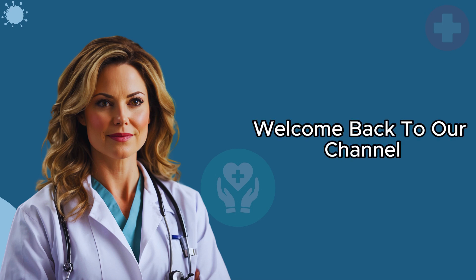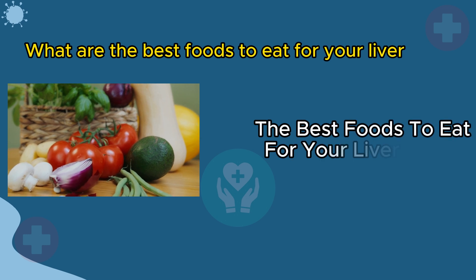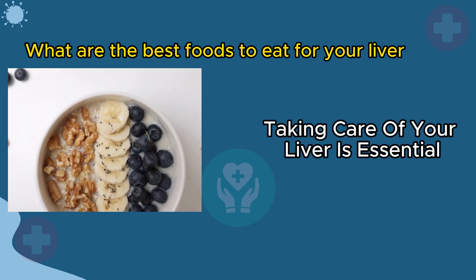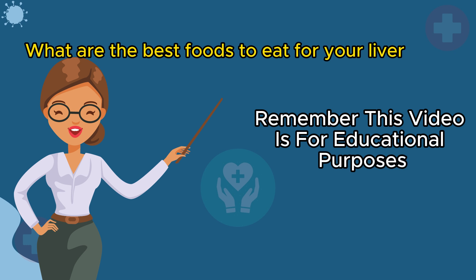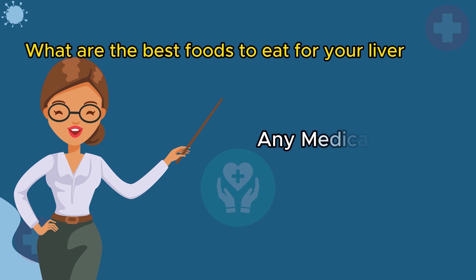Hey everyone, welcome back to our channel. Today we're diving into a crucial topic: the best foods to eat for your liver health. Taking care of your liver is essential for overall well-being, and what you eat plays a significant role. Remember, this video is for educational purposes, and always consult with your doctor for any medical concerns. Let's get started.